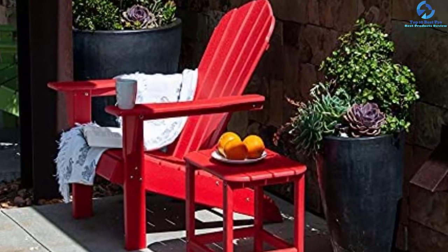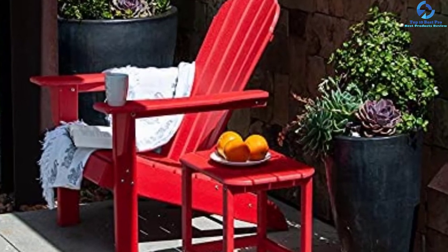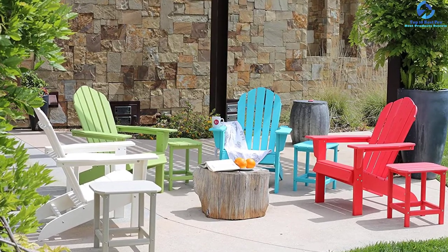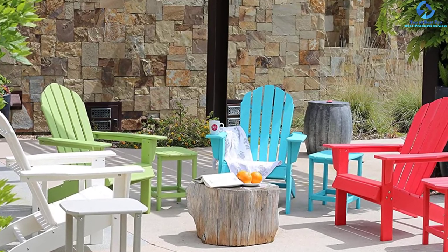This chair comes with a weight of 42 lbs and a highest load-bearing capability of up to 300 pounds. This 34.5 x 20 x 6.25 inch Adirondack chair is ideal for patio, deck, garden, lawn, and backyard to enjoy your relaxing time.